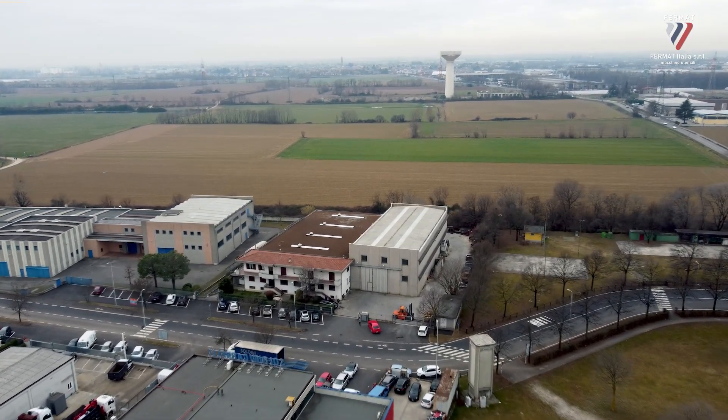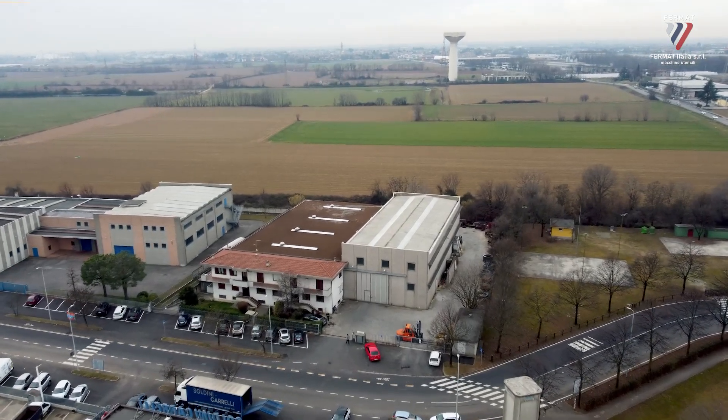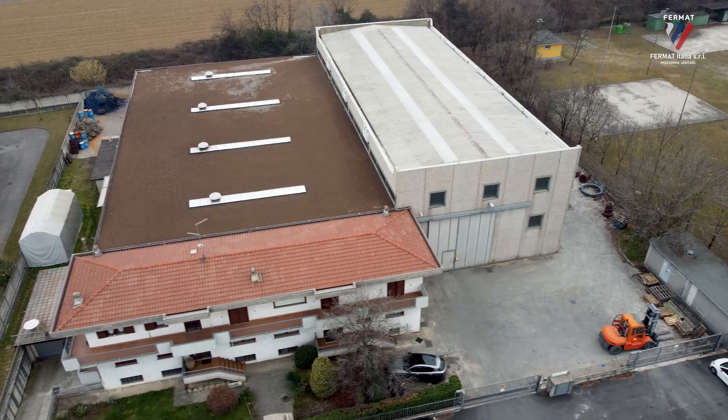The company was founded by my father in 1960, and in recent years we started working on large dimensions, particularly forging.